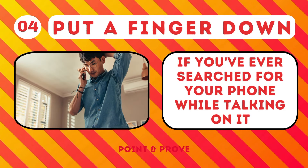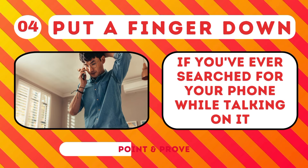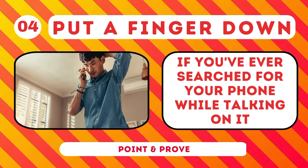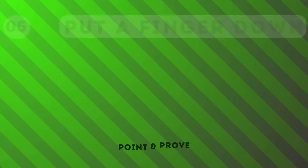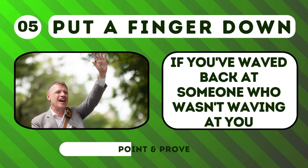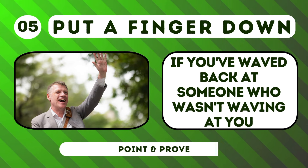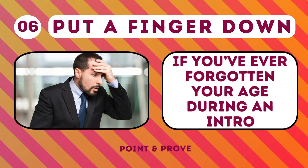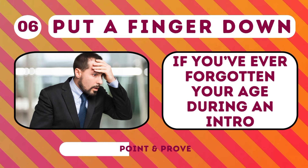Put a finger down if you've ever searched for your phone while talking on it. Put a finger down if you've waved back at someone who wasn't waving at you. Put a finger down if you've ever forgotten your age during an introduction.